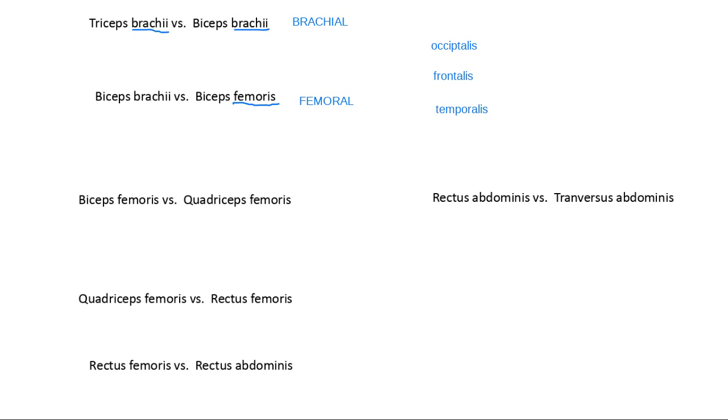Where would you find a muscle with 'abdominus' in its name? In the abdominal region — by the abdomen. When we talk about rectus abdominis or transversus abdominis, all of those are found in the abdomen. So far, one kind of information we can get from a muscle's name is where it's found — whether in the arm region, the leg, or the abdomen.